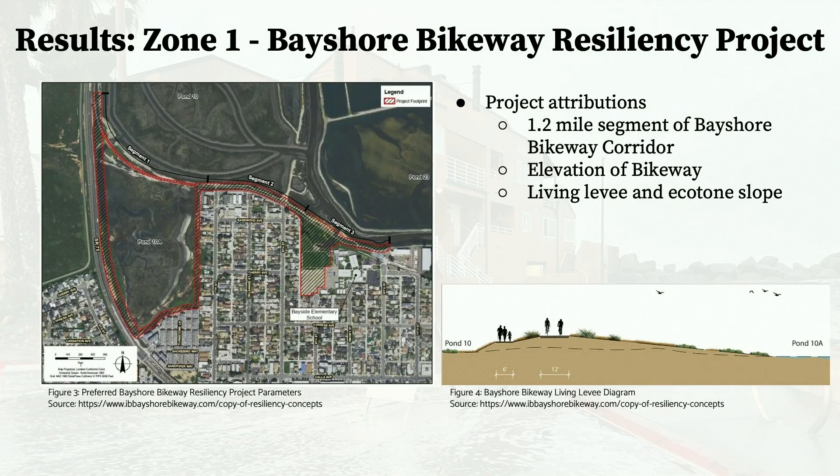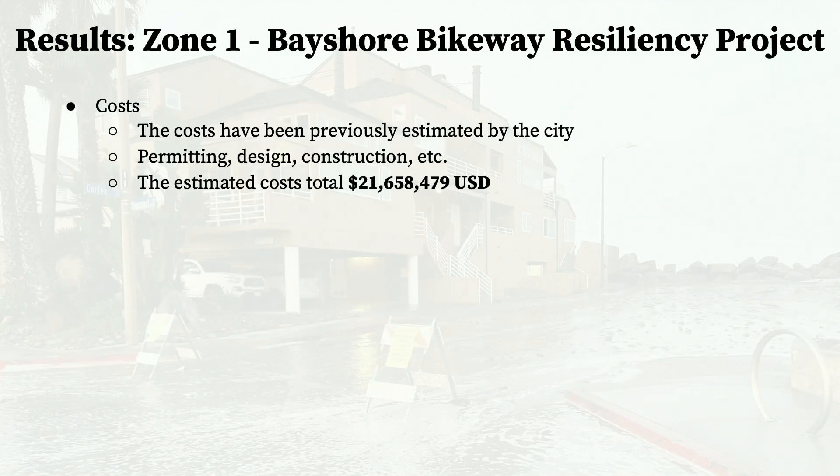Starting with Zone 1, the only project is one already being completed by the city: the Bayshore Bikeway Resiliency Project. This encompasses a 1.2-mile segment of the Bayshore Bikeway corridor, and it will result in the elevation of the bikeway using a living levee and an ecotone slope. The costs of this project have already been estimated by the city—including permitting, design, and construction costs—for a total estimated cost of approximately $22 million.